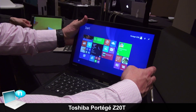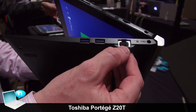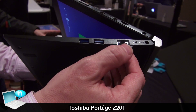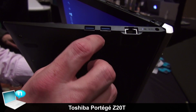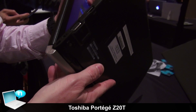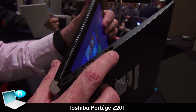On the keyboard dock, you have a full RJ45 port, which allows B2B customers to connect directly to their network. You also have two USB 3 ports, the charger, a full VGA port, and a full HDMI port.